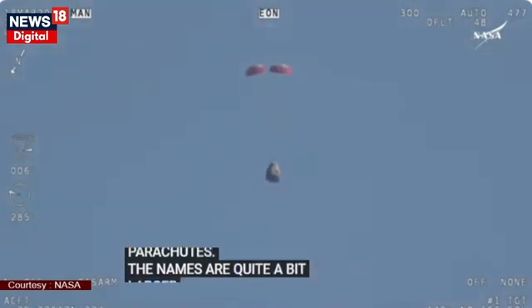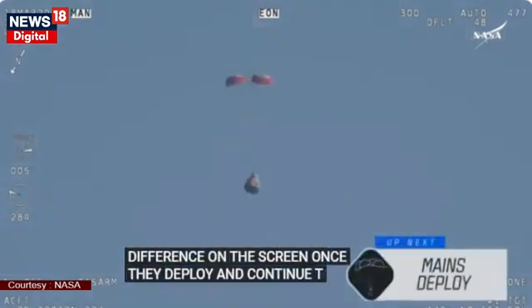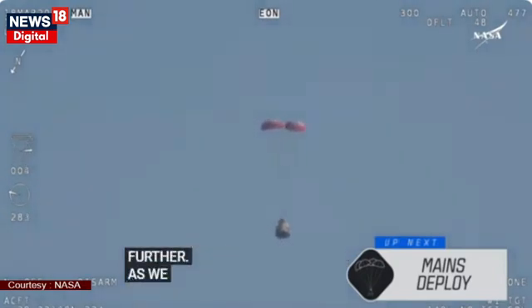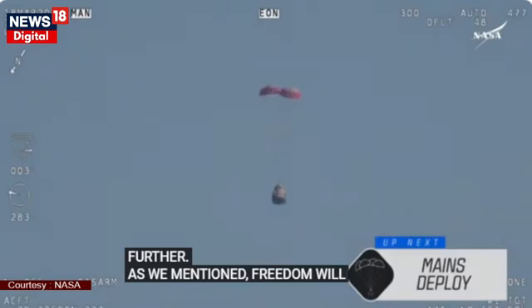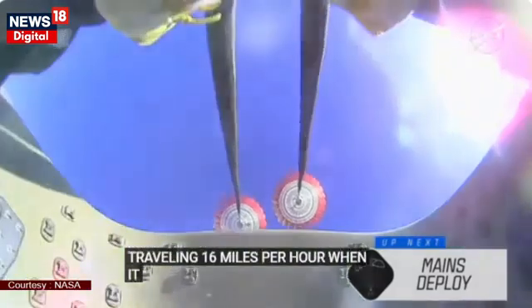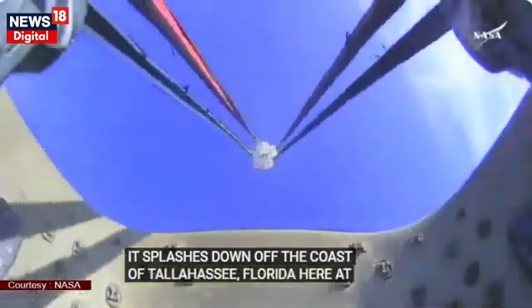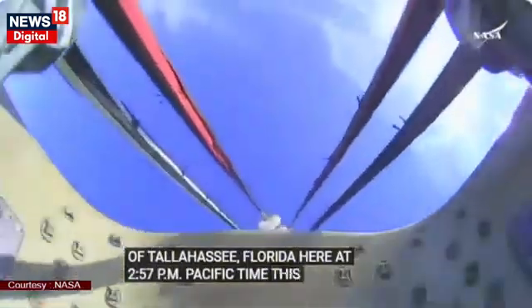The mains continue to ensure that the Dragon spacecraft slows down even further. As we mentioned, Freedom will be traveling 16 miles per hour when it splashes down off the coast of Tallahassee, Florida, here at 2:57 p.m. Pacific time this afternoon. And there we go — we have visual on four healthy mains.